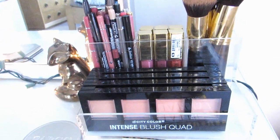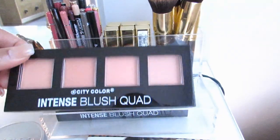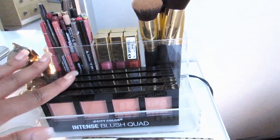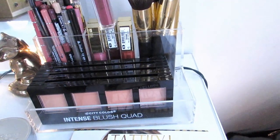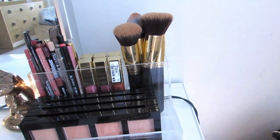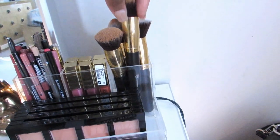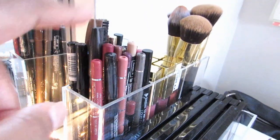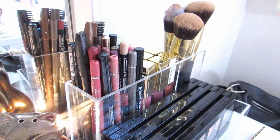Right here I have a mini makeup collection — this is the quad from City Color, I have their full collection. And I have some lip glosses from Milani. Here are some brushes from RC Cosmetics — I need to wash them, obviously they're dirty. In this compartment it's just eyeliners, brow pencils, and lip liners.